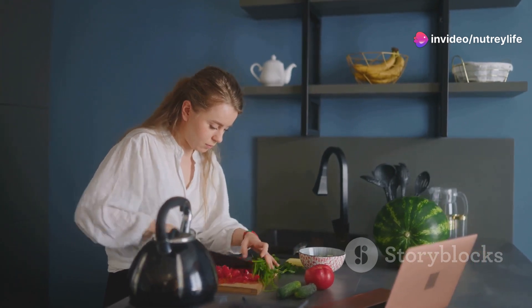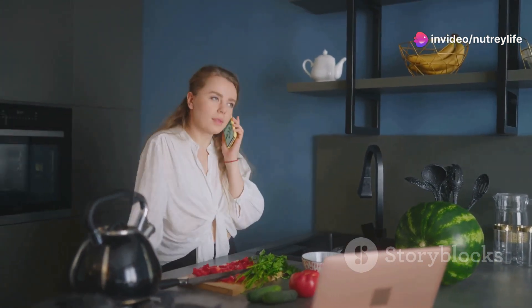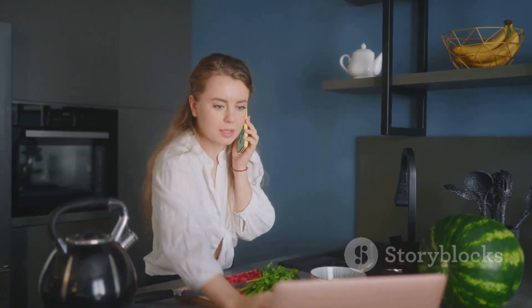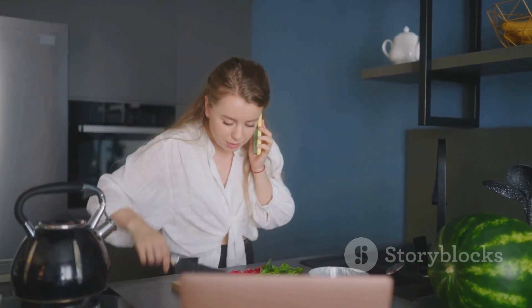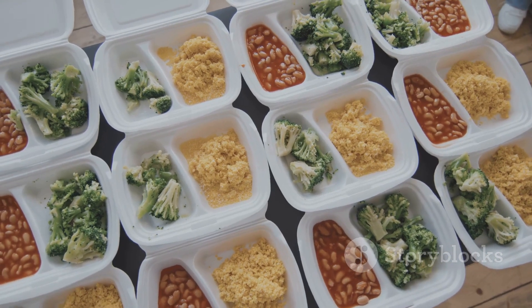But here's the thing: your health is a non-negotiable priority. Consistently resorting to fast food or skipping meals can lead to a myriad of health complications down the line. It could be something as simple as fatigue and sluggishness, or as serious as chronic diseases. That's where we come in.